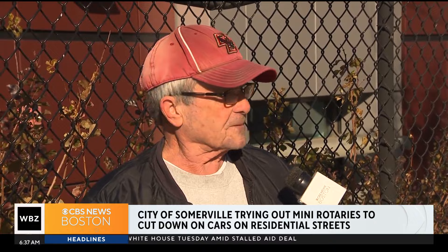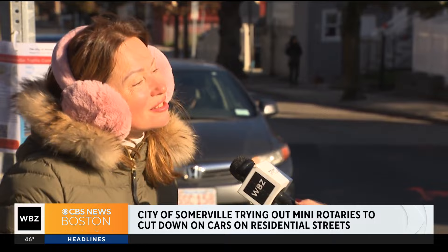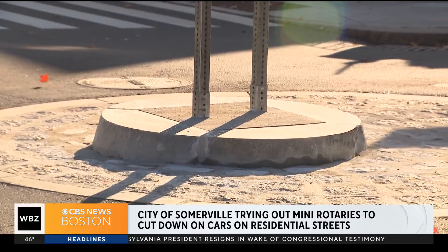When asked whether they feel safer as a pedestrian, one resident said, 'Yes, yes I do.' However, one concern is that the circles aren't wide enough — people are hitting them, potentially causing a safety problem. Another resident said, 'I don't see how the fire trucks get by.'